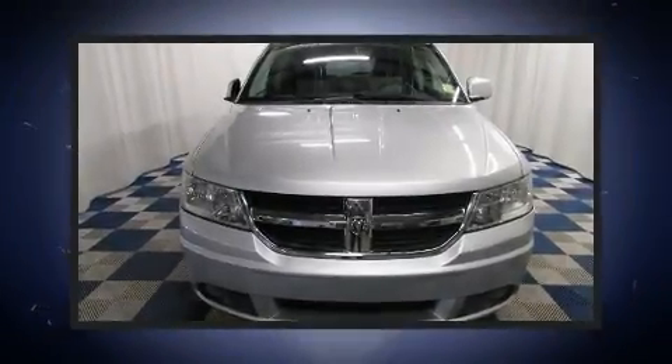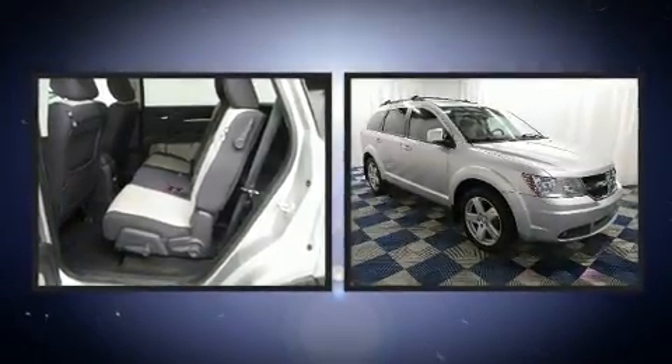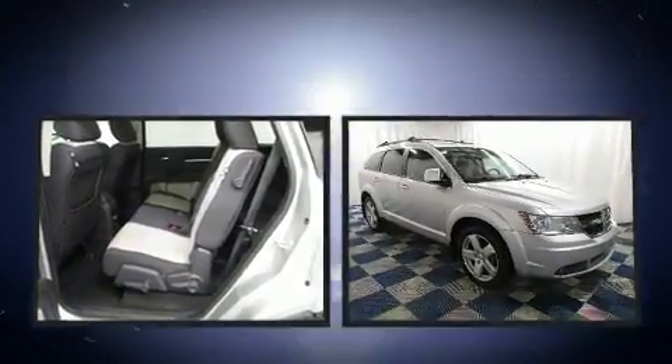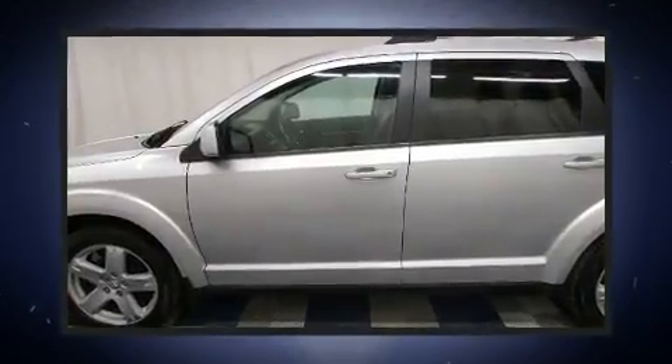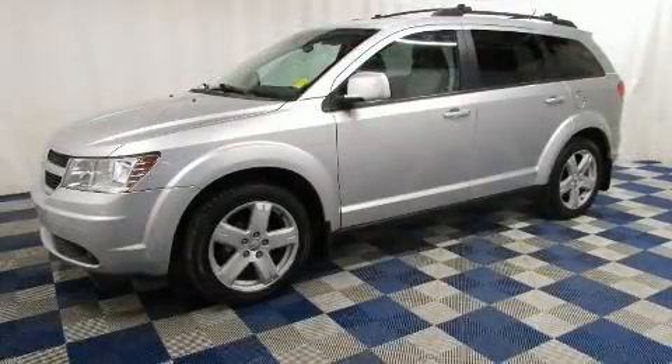Experience driving perfection in the 2009 Dodge Journey. Smooth gear shifts are achieved thanks to the refined six-cylinder engine, and for added security, dynamic stability control supplements the drivetrain. All of the premium features expected of a Dodge are offered.